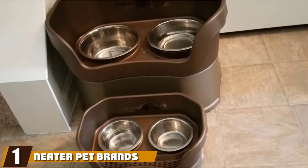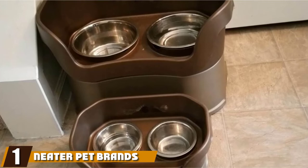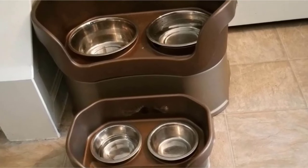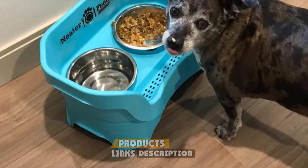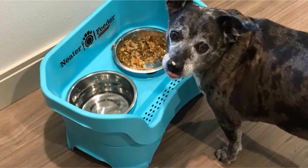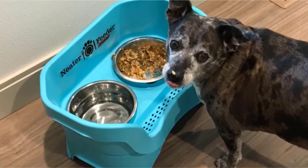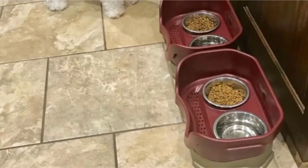At the first position of our list, we have the Neater Pet Brands Dog Feeder Deluxe. The Neater Feeder Deluxe from Neater Brands has a wealth of features designed with the same goal in mind, which is to minimize mess and contain it within its layers and walls. If your dog accidentally spills water all over the feeder, the pores in the upper layer will allow it to drain down to a specially made tray that was designed to collect this liquid.